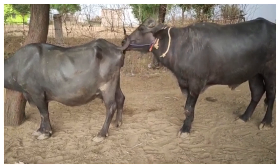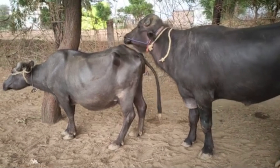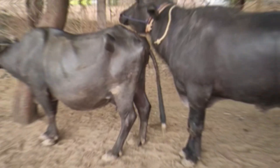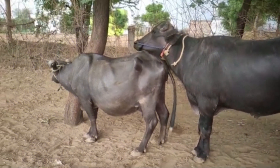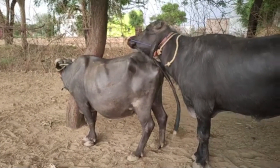Healthful management in buffalo breeding is essential to avoid inbreeding and to maintain both genetic diversity and long-term herd health. By introducing strong breeding practices, farmers not only prevent health problems, but also strengthen the overall productivity and resilience of their herds.